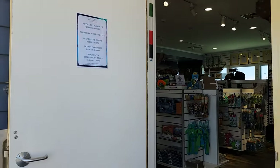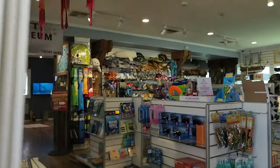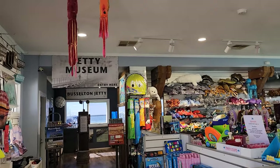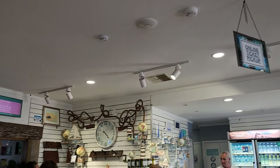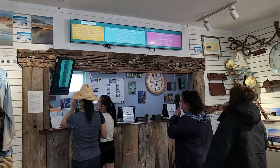This is the Busselton jetty gift shop and museum, and from here you can buy the tickets to have access to the underwater observatory and also the train.